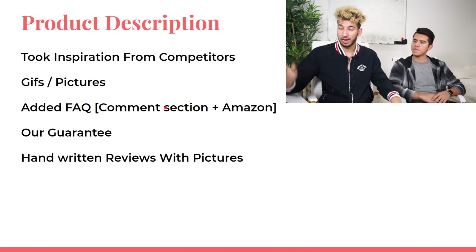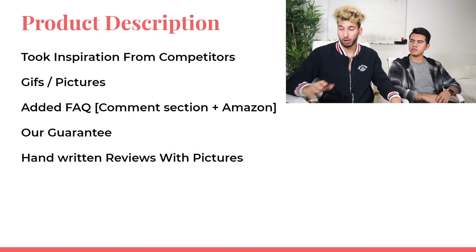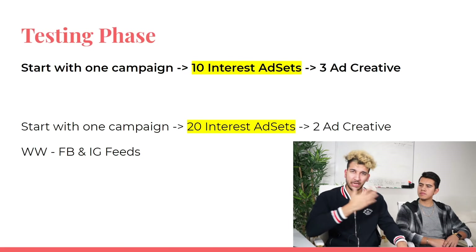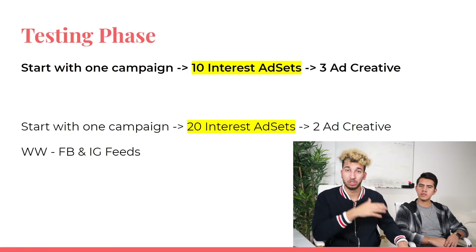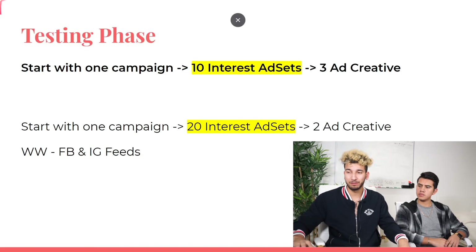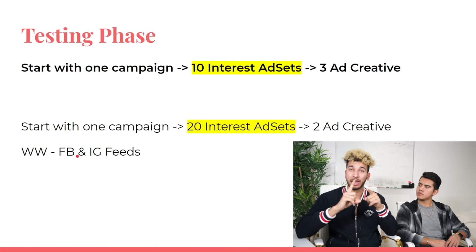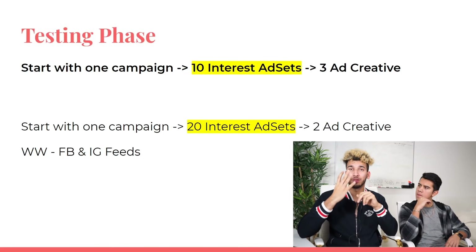That's the strategy David followed. Moving to the testing phase: Sagar normally teaches one campaign, 10 interest ad sets, and three ad creatives. David started with one campaign and 20 different interest ad sets because he had high confidence in the product, and only two ad creatives. He used worldwide targeting and targeted Facebook and Instagram feeds. Sagar is also now experimenting with additionally targeting Instagram Explore and Facebook video feed — four placements total.